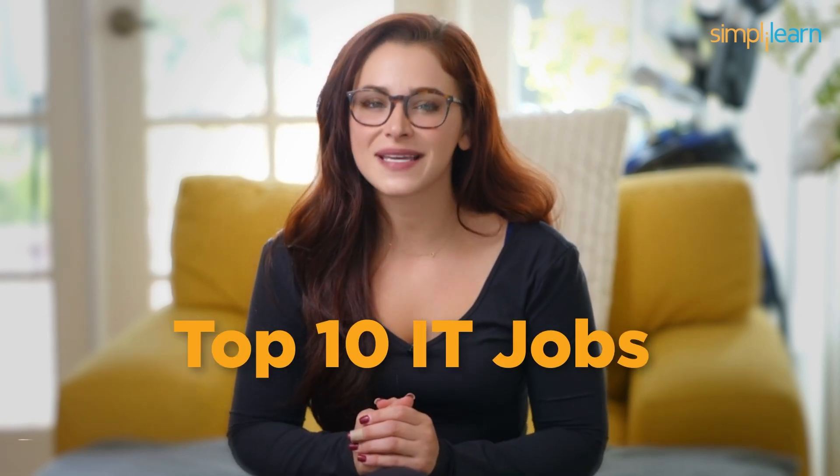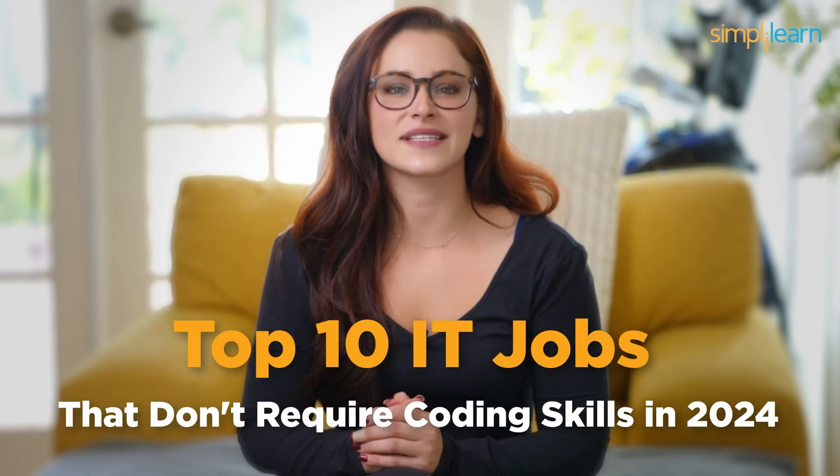Today, we've got something exciting lined up for you. We know that not everyone is a coding wizard, and guess what? That's perfectly okay. In the ever-evolving world of IT, there are plenty of opportunities that don't require you to be a coding prodigy. So if you're ready to explore the top 10 IT jobs that don't require coding skills in 2024, you're in the right place. Let's dive right in.